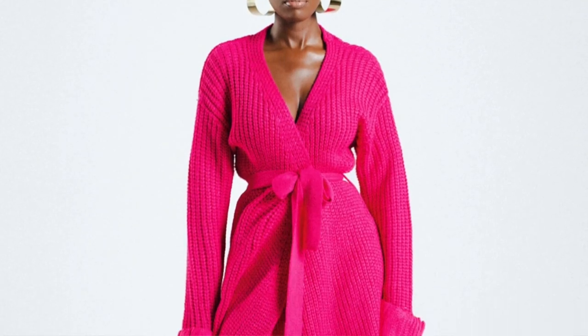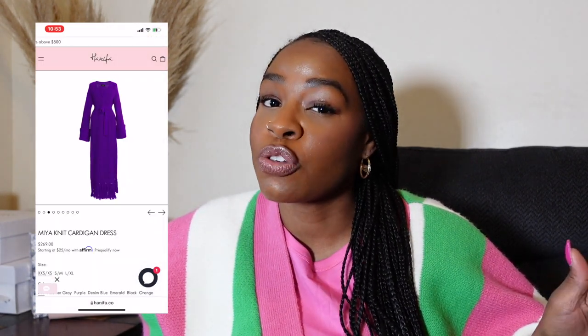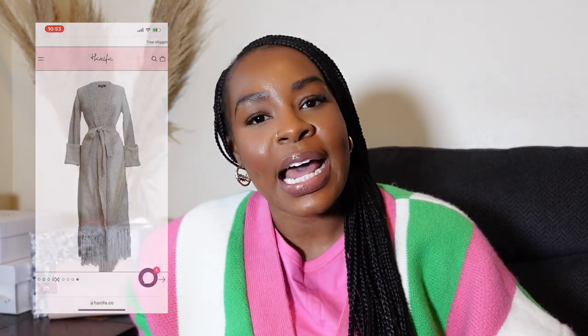First up on my list is a beautiful hot pink cardigan sweater dress from Hanifa. Hanifa is a brand I'm sure you guys have heard about — it's one of the more well-known black-owned designer brands and I am obsessed with her pieces. I have several pieces I've purchased, including her very popular cardigan — it's beautiful, very long, extravagant, made of really thick wool or acrylic. Recently she came out with a new hot pink color, which I wish she had originally because I would have bought that one. Since I'm a pink girl, that's on my wish list.